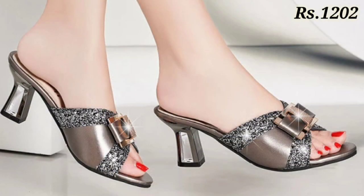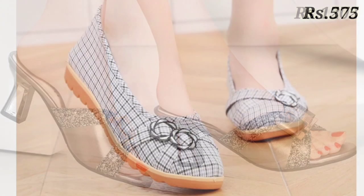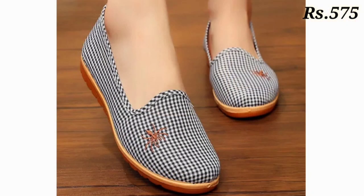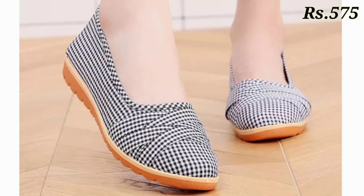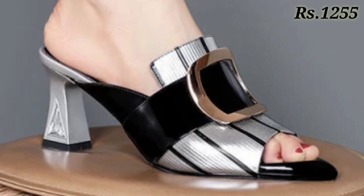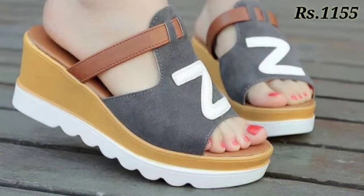Please watch this video till the end — there is a humble request. Please also share this video with your family and friends so that they will also have an idea about these kinds of footwears and can purchase footwears for themselves.